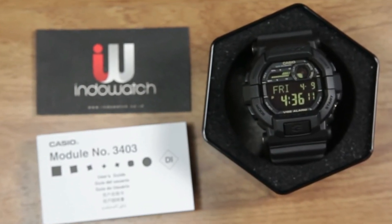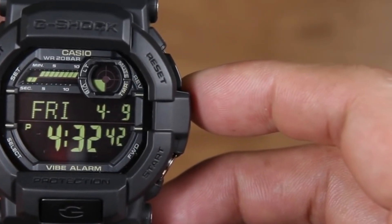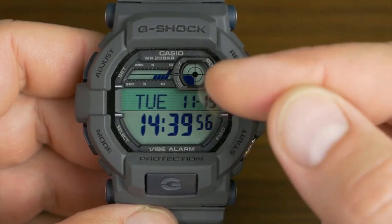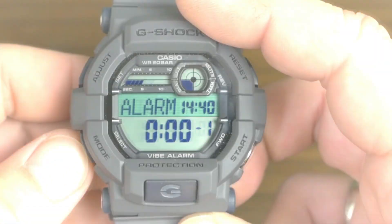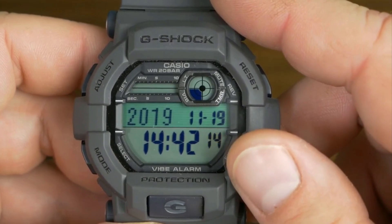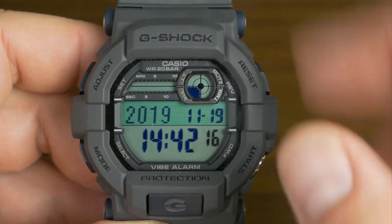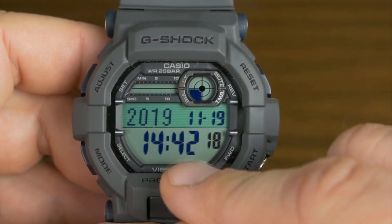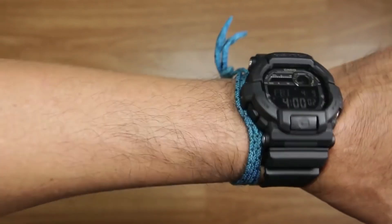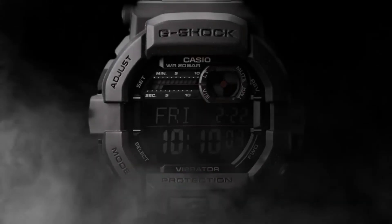In terms of functionality, the GD700 doesn't disappoint. It comes equipped with a suite of useful features, including an LED light, world time function, stopwatch, countdown timer, five daily alarms, an hourly time signal, a full auto calendar, and the option to display time in both 12- and 24-hour formats. The dual-time display adds even more convenience for frequent travelers or those managing multiple time zones.